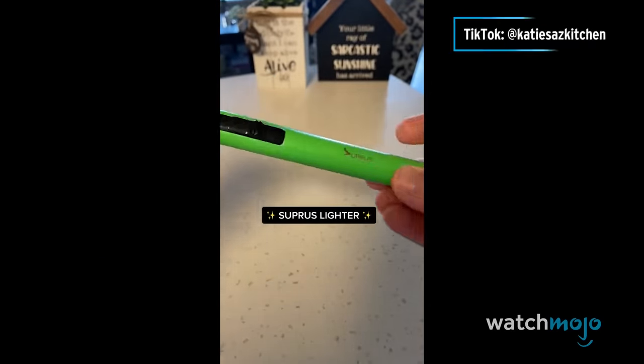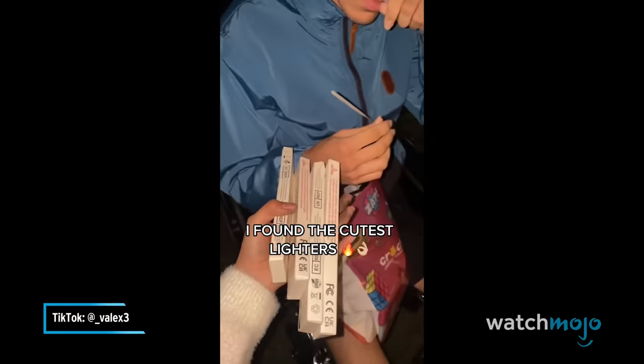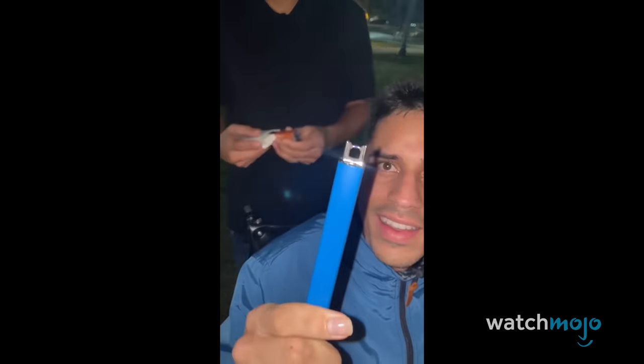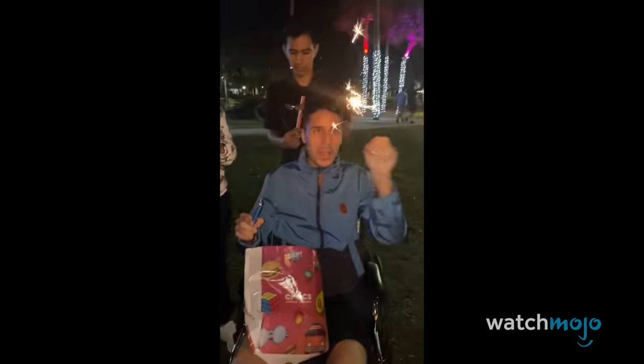From something that's fire to, well, fire. This thing is merely a lighter, but the TikTok sphere has gone absolutely nuts for it. This lighter is flameless, instead using plasma technology to ignite things. Its flameless design also makes it wind and splash-proof, so maybe it will inspire you to go camping.